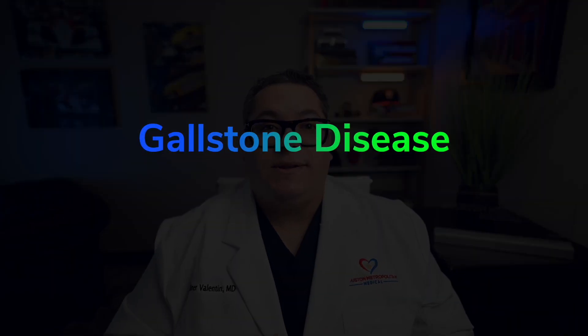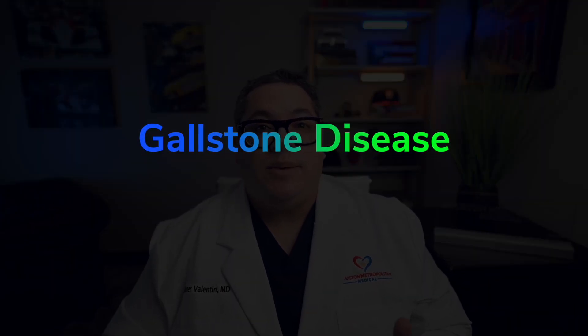Gallstones can cause gallstone disease, and it's one of the most common problems affecting the digestive tract. Risk factors include age, gender, and ethnicity, and certain conditions that can predispose you to develop gallstones like obesity, pregnancy, dietary factors, Crohn's disease, and gastric surgery, among other things. Women are three times more likely to develop gallstones than men, and if your parents or siblings have gallstones, you are two times more likely to develop gallstones than the general population.